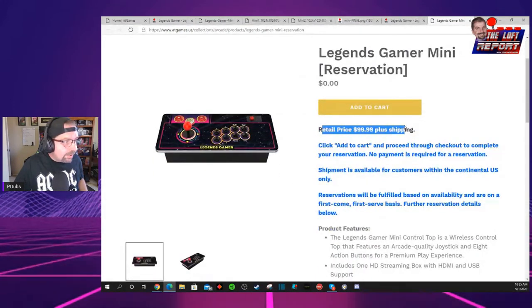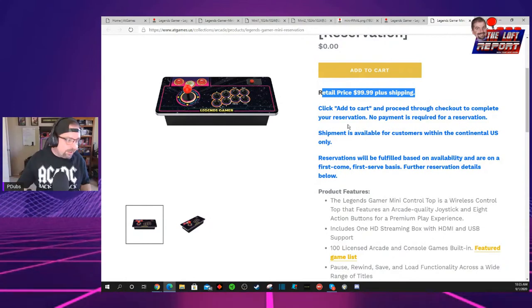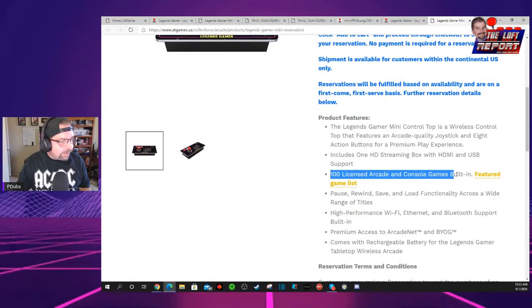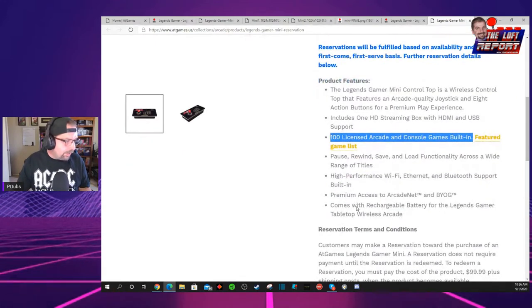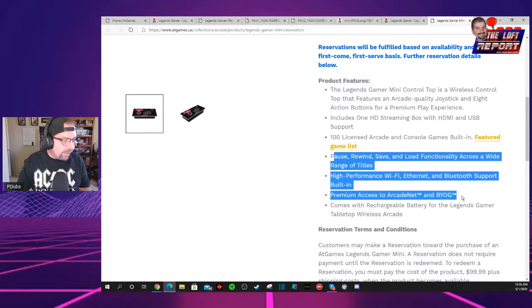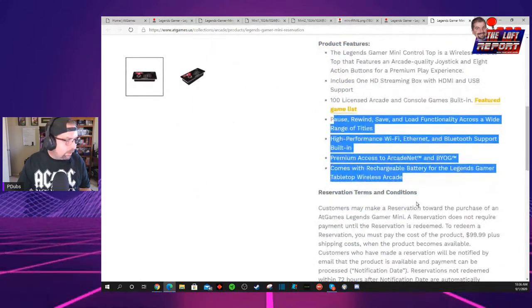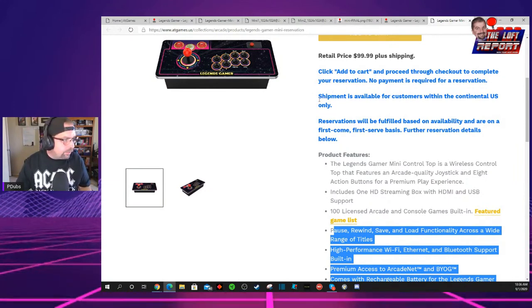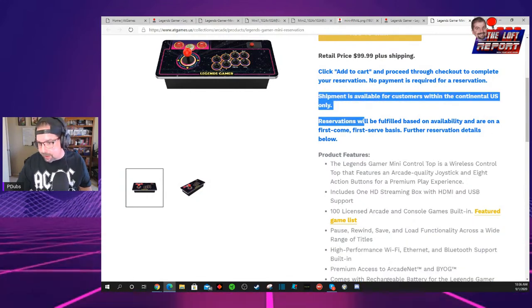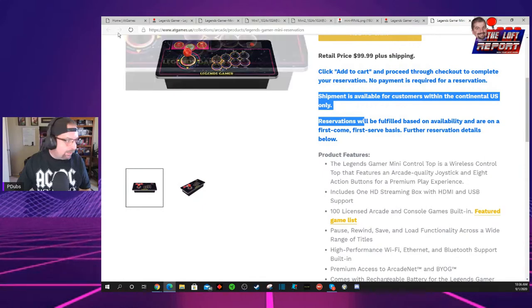If you click Reserve Now, the retail price is $99 plus shipping — they'll add shipping later. You can go ahead and add it to the cart and get your reservations in now. It has 100 licensed games built in; they've only revealed 30 featured games so far. It has the entire AtGames ecosystem, Bluetooth support, Wi-Fi, Ethernet, all that kind of stuff — it comes with the Legends Core. So it's essentially a mini Gamer Pro. Currently, this is available only for the United States. I'm really hoping AtGames can expand to at least Canada as well.